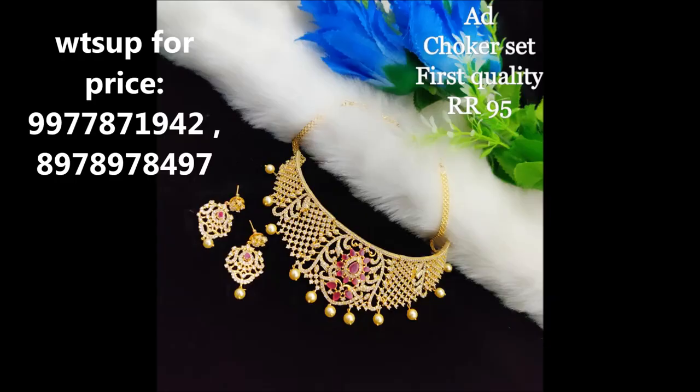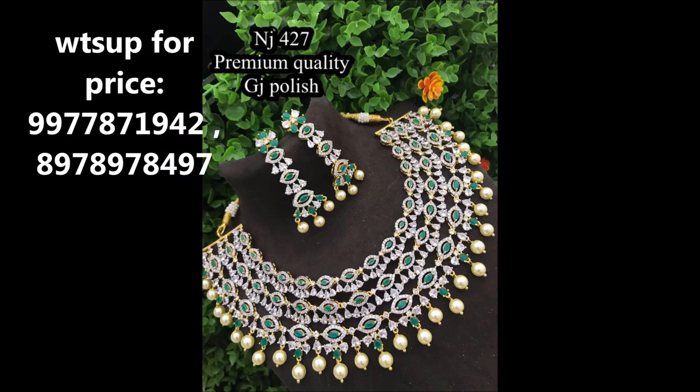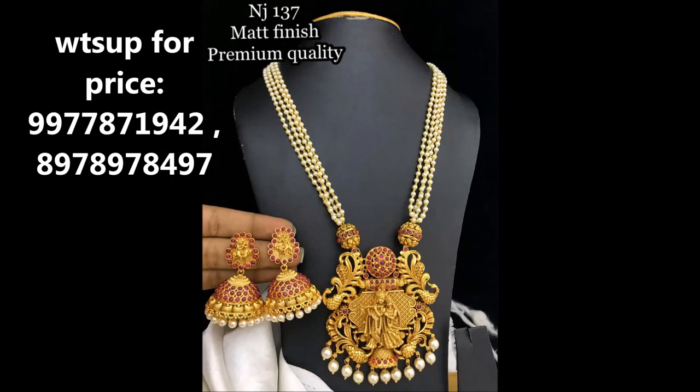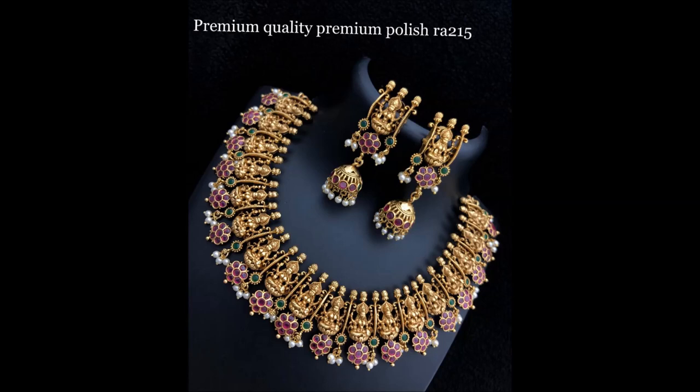Hey friends, welcome back to my channel Clone Jewelry. In this video I'm introducing very beautifully designed choker sets with matching earrings and necklace designs, with different stone combinations, temple jewelry necklace designs, and long hara designs with colorful stone combinations. I'm also showing different bangle sets in three different sizes: 2-4, 2-6, and 2-8.